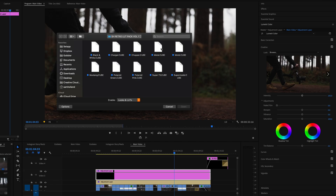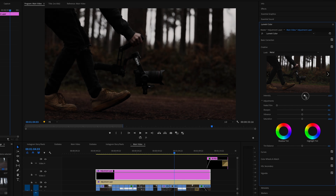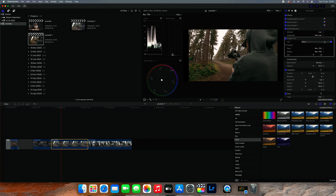When using LUTs in Premiere Pro, you've got an intensity level and you can dial back or increase the intensity of that LUT — so if you don't like the look but you like the colors, you can dial it back to get the precise look you want. In Final Cut, you can't actually change the intensity of the camera LUT you apply, but you can change the intensity of a custom LUT.